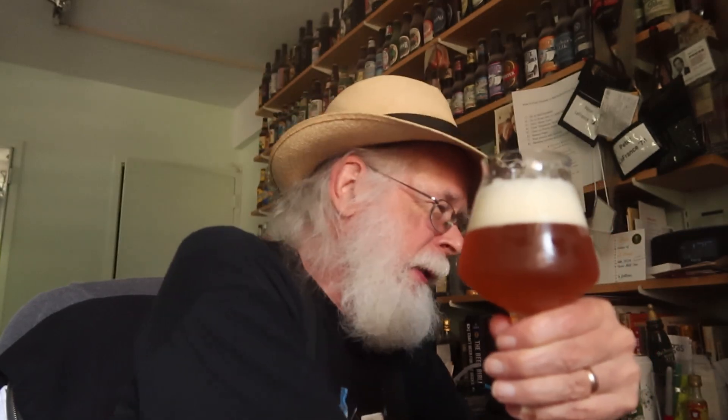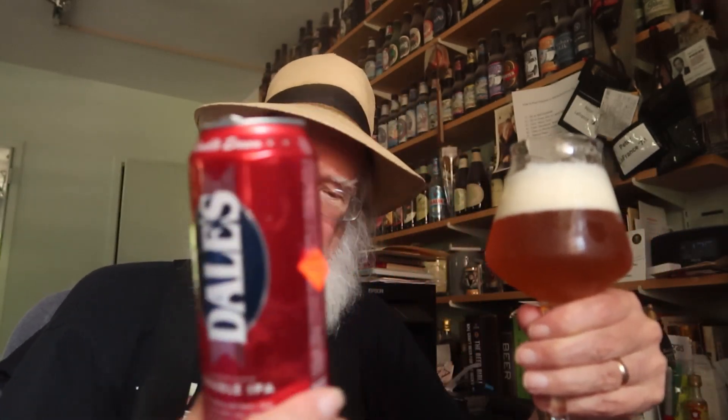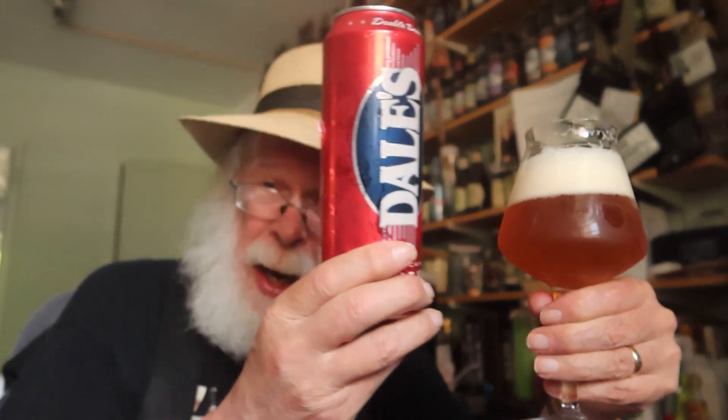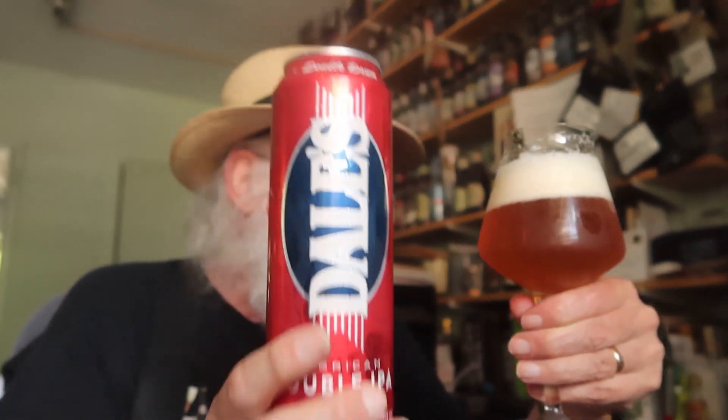Well, hello there! Welcome to Beer et Chocolate. I just topped off a glass of beer, Dale's Double IPA, and this is from the Oskar Blues folks out there in Colorado.